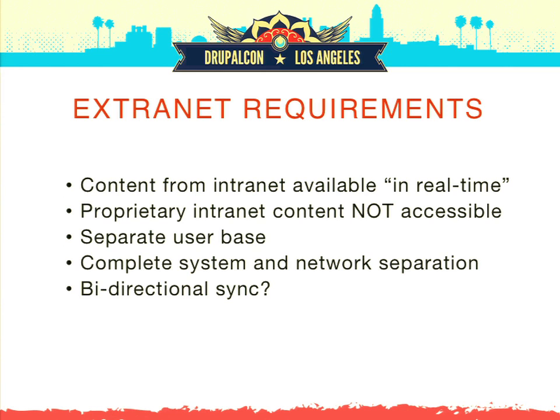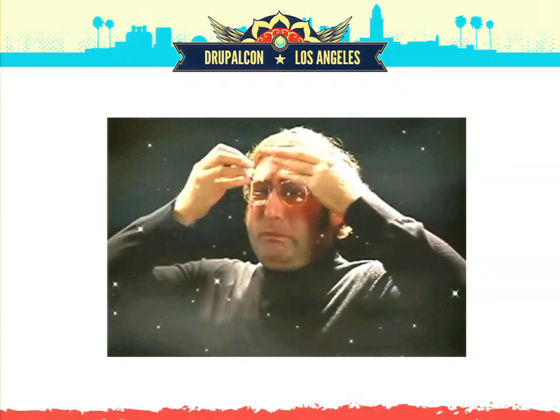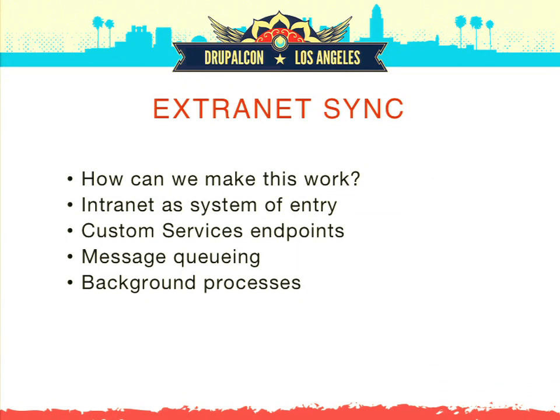Finally, they wanted bidirectional sync: someone on the intranet sees a news article and leaves a comment; a contractor on the extranet sees the same article, sees that comment, and leaves their own — which then needs to appear back on the intranet. At this point, challenge accepted. We were told by several partners and experts that the approach was not a good idea and we should just get them to change the requirement, but we believed we could make it work.